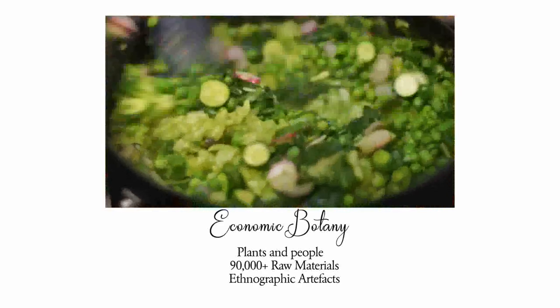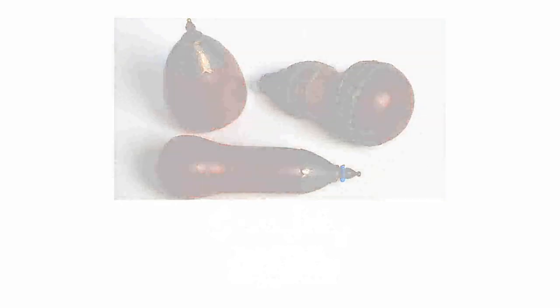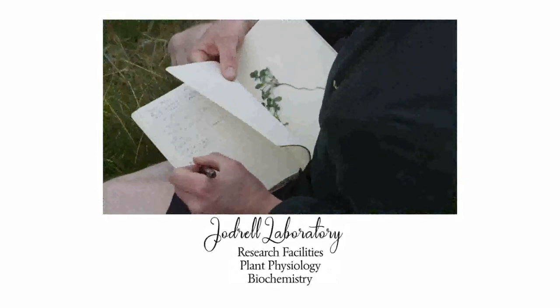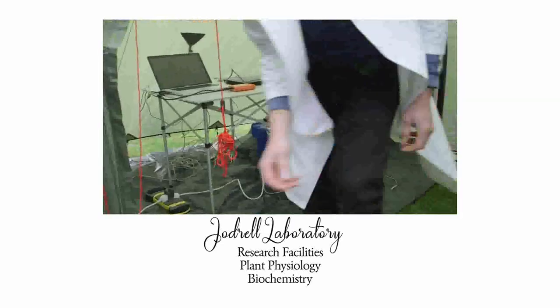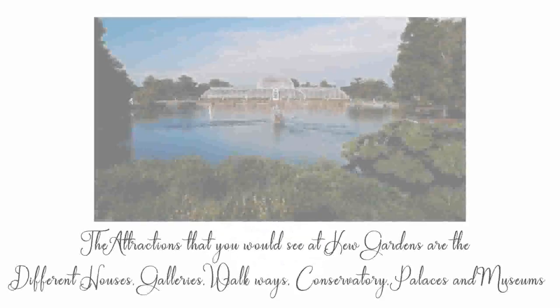Economic botany houses over 90,000 raw materials and ethnographic artifacts made from plants and plant materials. The Geodril Laboratory, named after Mr. T.J. Phillips Geodril, is a research facility focusing on plant physiology, botanical research, and biochemistry.